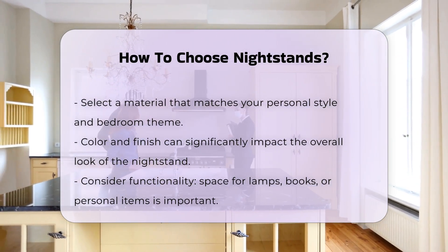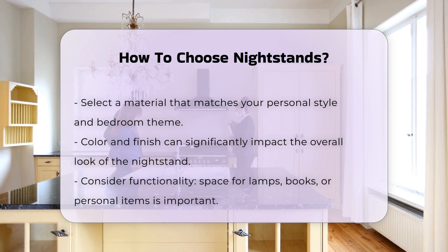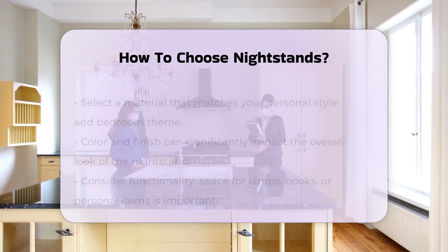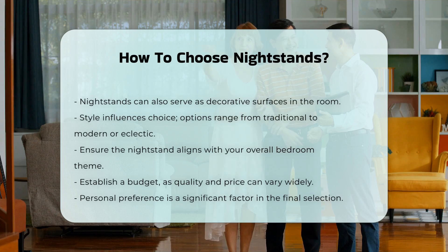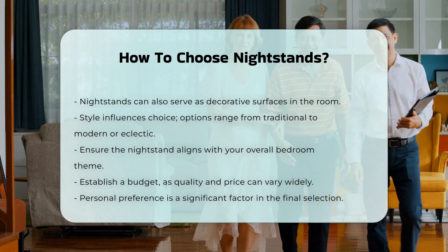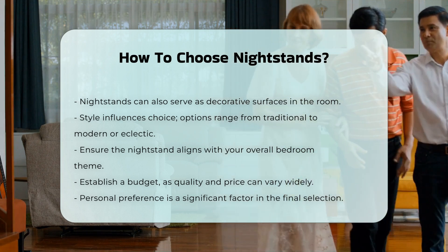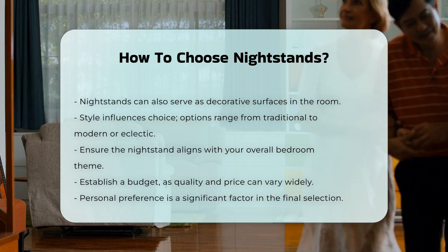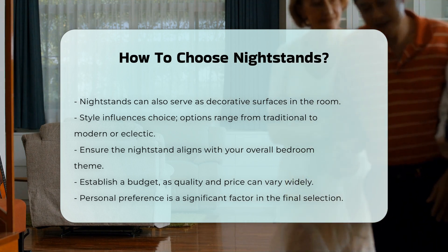Style matters too. Traditional, modern, or eclectic designs can influence your choice. Ensure the nightstand aligns with your overall bedroom theme. Budget is a practical consideration — quality varies widely, so determine your spending limit before shopping. Ultimately, personal preference plays a significant role. Choose a design that resonates with you and fits your lifestyle.